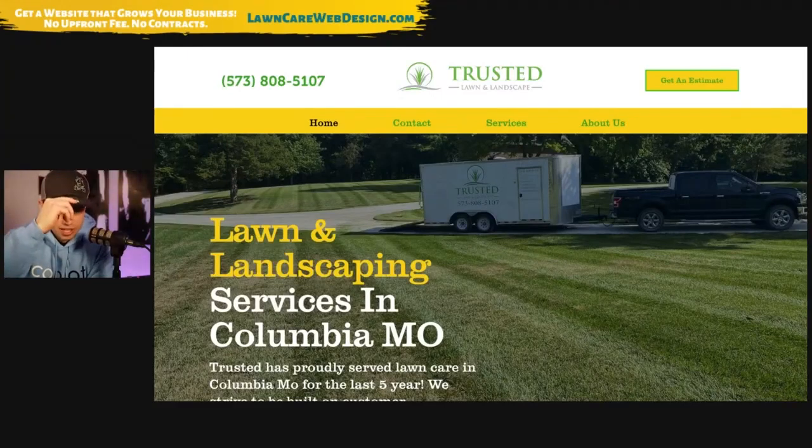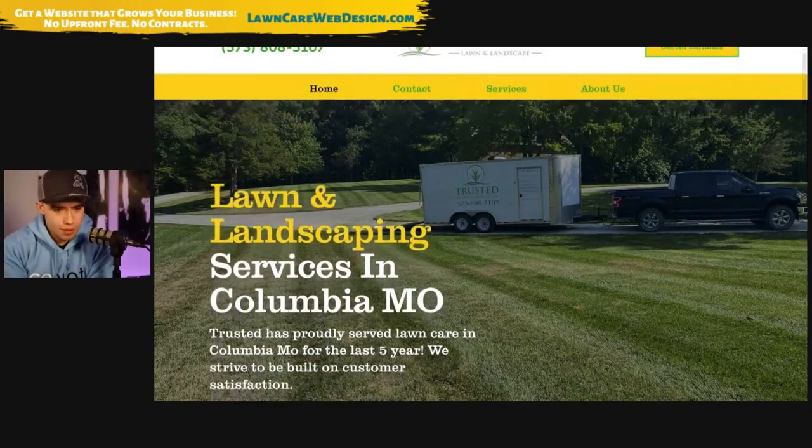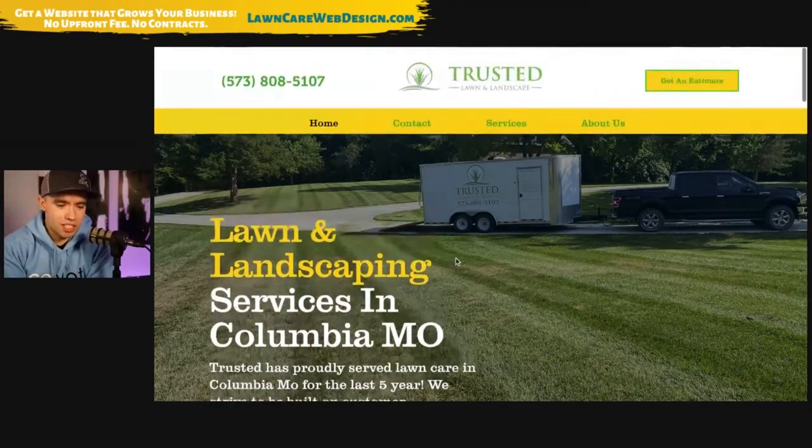Alright, trustedcomo.com. I wonder what the meaning of COMO is. Columbia — that makes sense because it'd be C-O-M-O. Trusted. Long-carrying landscape service in Columbia.